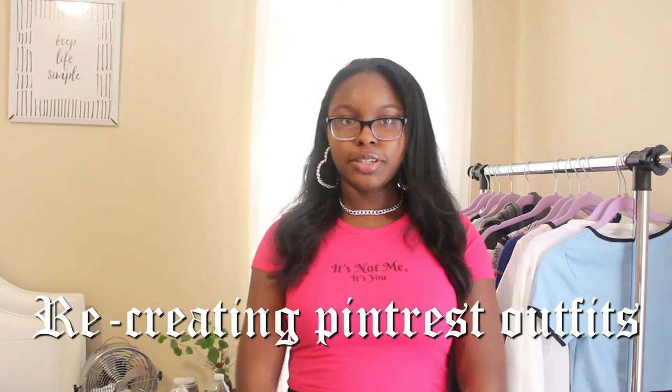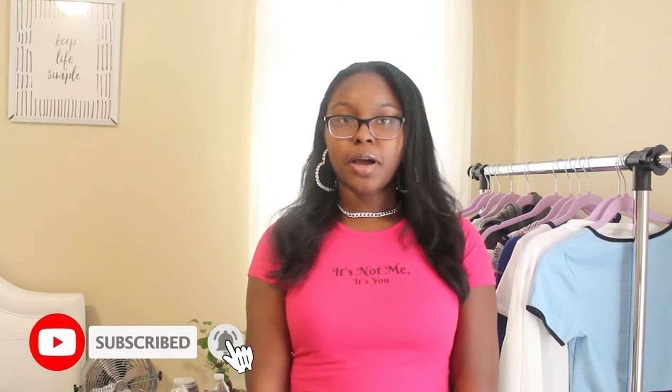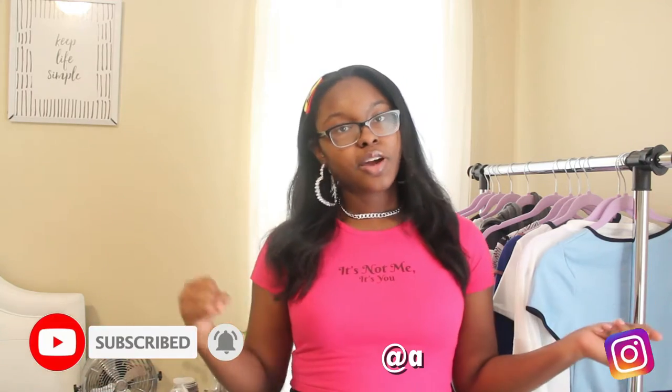Hey guys, today's video I'm going to be recreating Pinterest outfits. I really hope you enjoy it — if you do, make sure to give it a thumbs up and subscribe to my channel. Also check out my other social media platforms like Instagram and TikTok, which will be on screen and linked in the description, especially if you like fashion content.